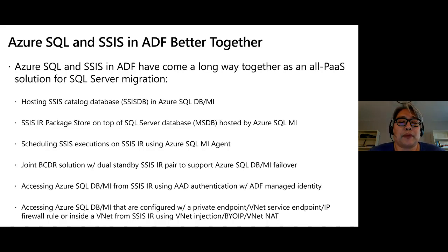Another feature we released to support migration addresses the fact that many on-prem packages use OLE DB connection managers with Windows authentication. When you migrate your SQL Server to Azure SQL Database or Managed Instance, there is no Windows authentication. So we support a different authentication method from SSIS IR to databases in the cloud using AD authentication with ADF managed identity — meaning you can do away with credential management entirely.